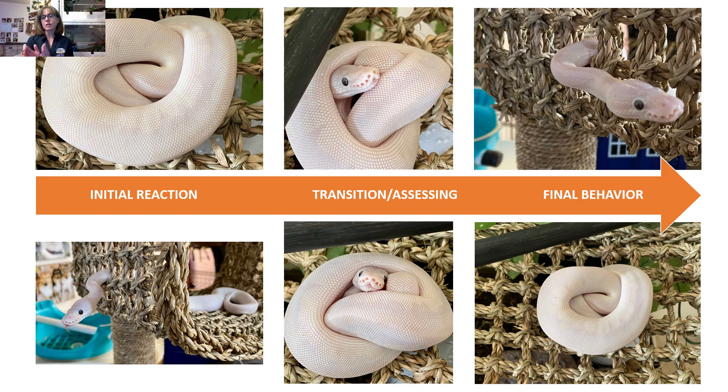Your behavior based on the final reaction of the snake in each of these behavior sequences is going to be different. You should be able to determine by now, after watching my videos and prior discussions in episodes of Royals at the Ranch, what you should be doing — or what is okay to do — if the final behavior you're getting from your snake is what you see in the top behavior sequence versus the bottom behavior sequence.